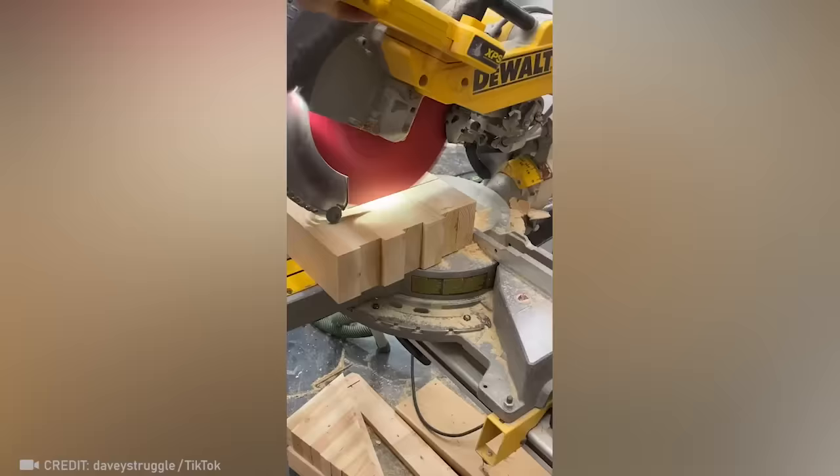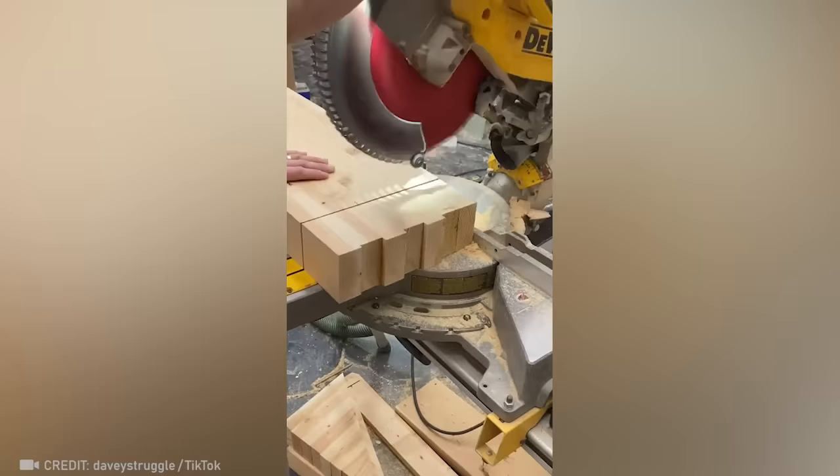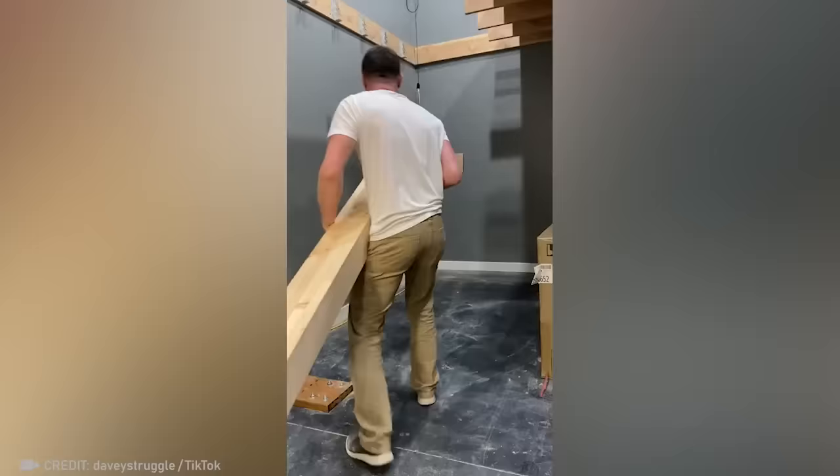This worker doesn't just build stairs — he creates unique works of art. Check out how sturdy this staircase is.